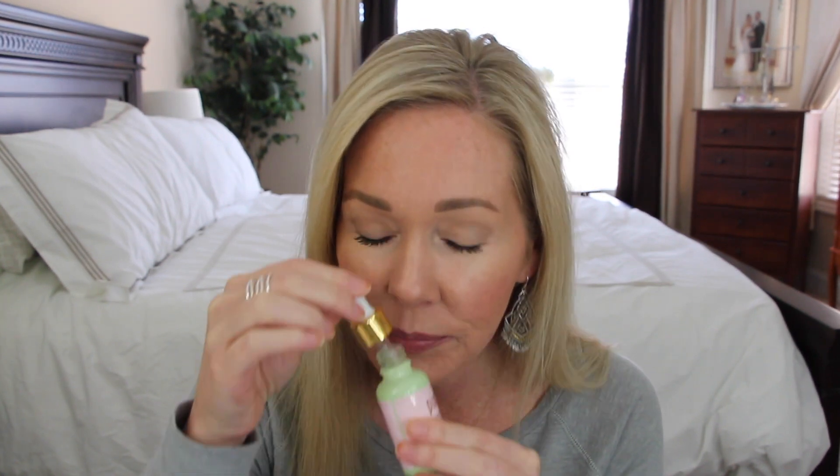Continuing on with what else they sent me — again, these aren't bad products, they just weren't working for me. The Pixie skin treats rose oil blend: I like it, but the rose scent is a little too much and kind of hard to get used to. I don't like really strong scents, especially since my skin's a little sensitive, so I didn't love that.